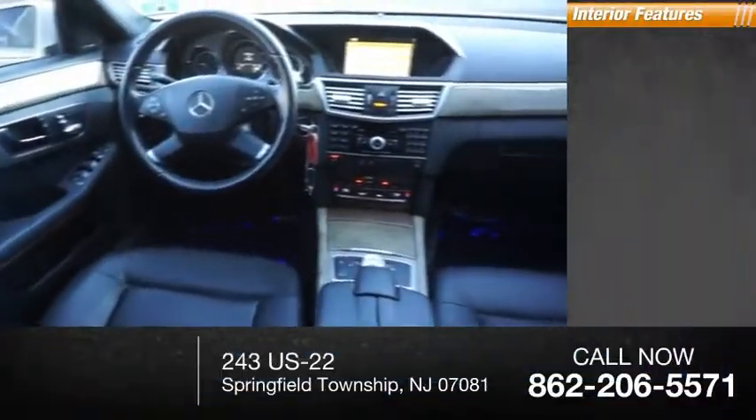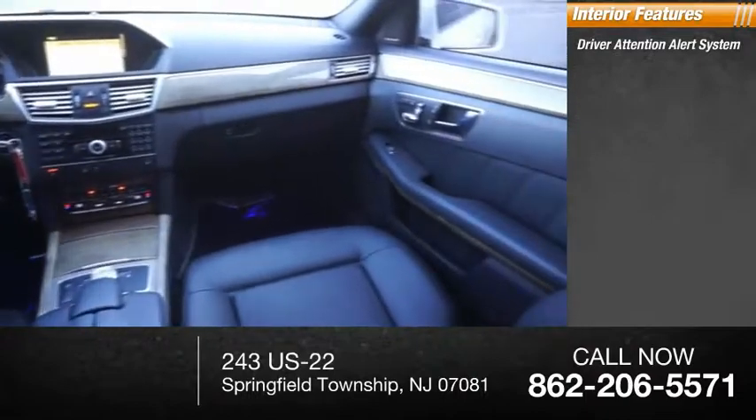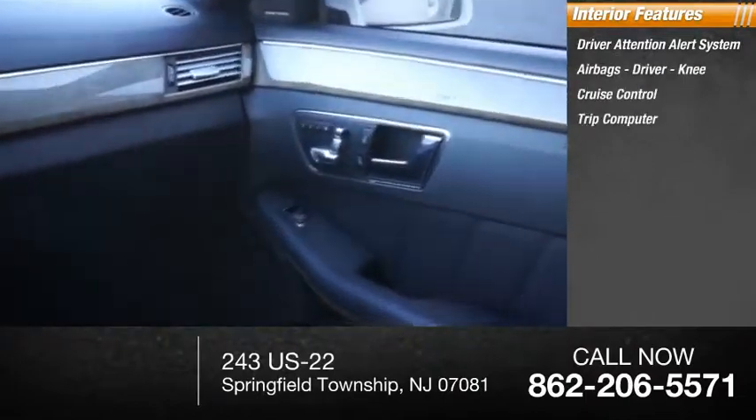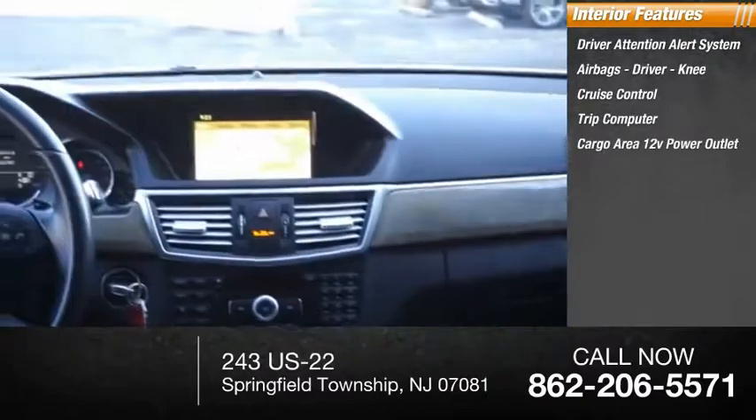Inside, you'll find a driver attention alert system, airbags — driver and knee — cruise control, trip computer, cargo area 12-volt power outlet.